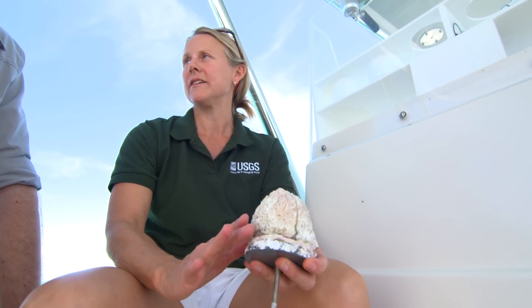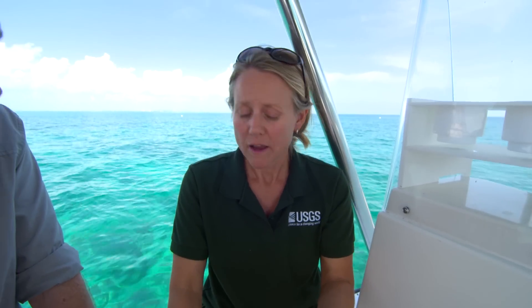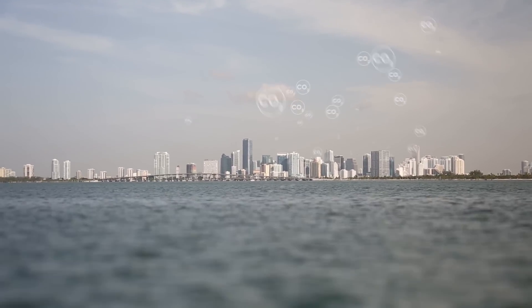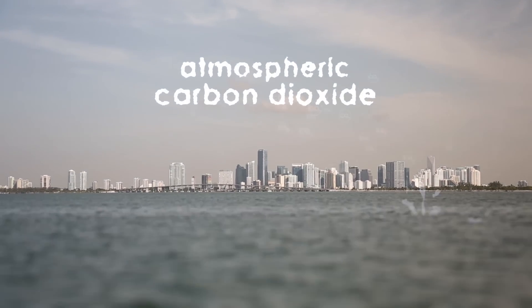Corals build their skeletons out of calcium carbonate through a process called calcification — the creation of rock or calcium carbonate, which is really the same substance that chalk is made out of. They pull what they need out of the water column. The denser a skeleton is, the more robust it is and the healthier the coral is. Corals need two things to grow their skeletons: calcium ions and carbonate ions. While calcium ions are in plentiful supply, carbonate ions are declining because over time the ocean has been getting more acidic.